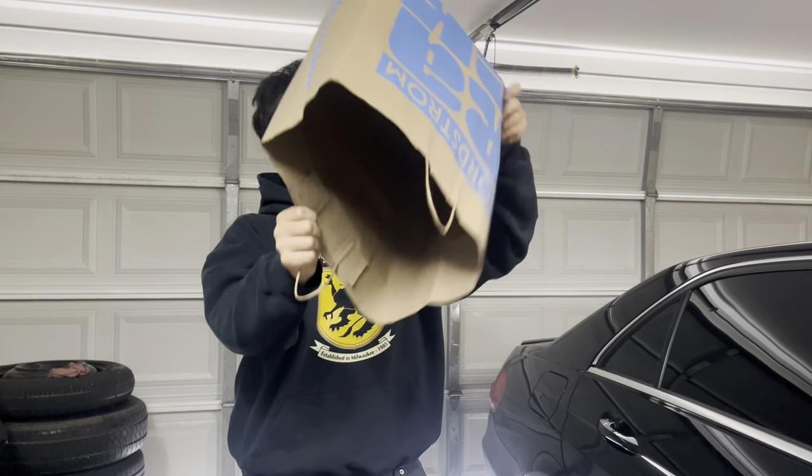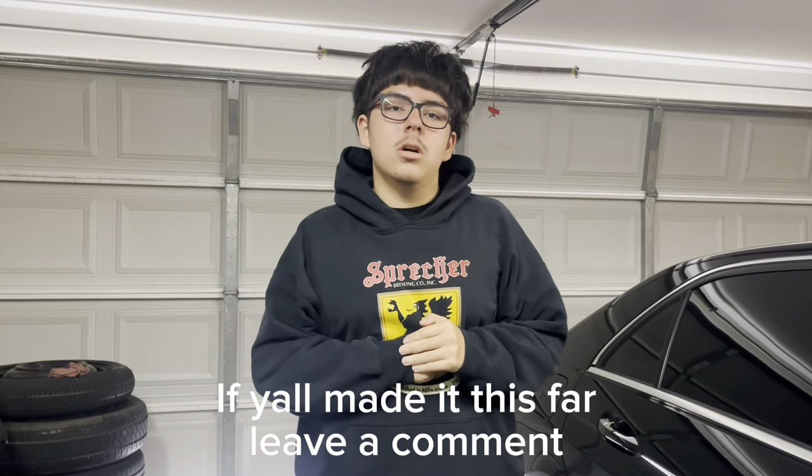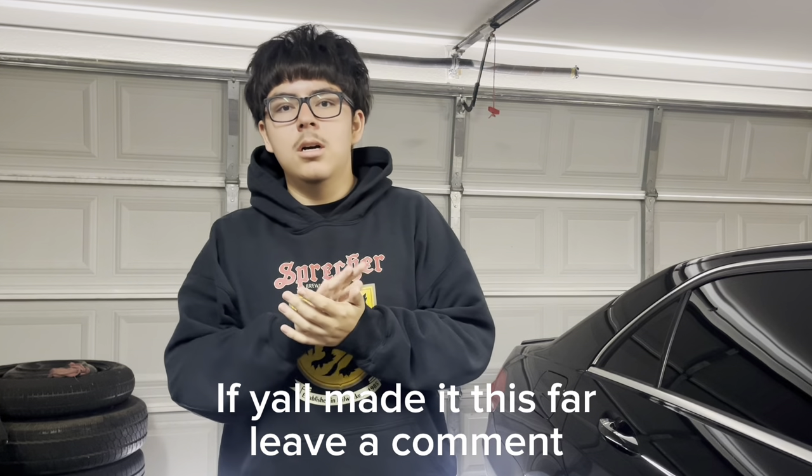Wrapping up — hopes everyone had a fun watch. Next video will probably be a thrifting video or a friend group vlog. Drop a like, subscribe if you want. See y'all in the next one.